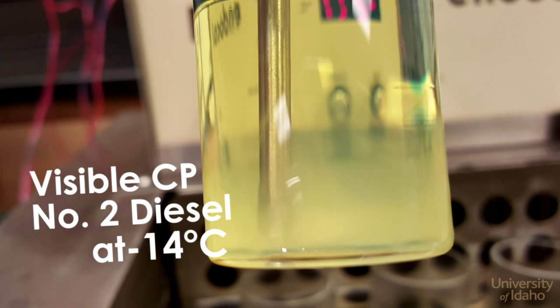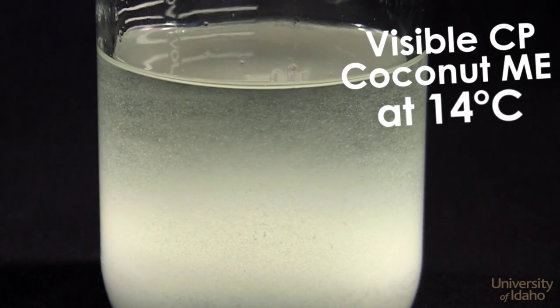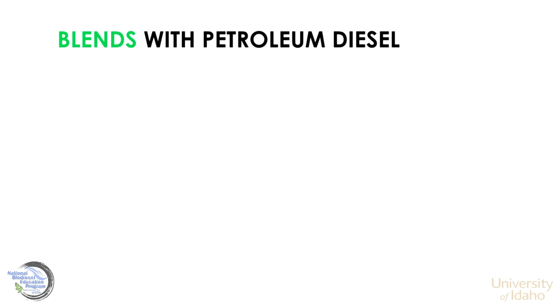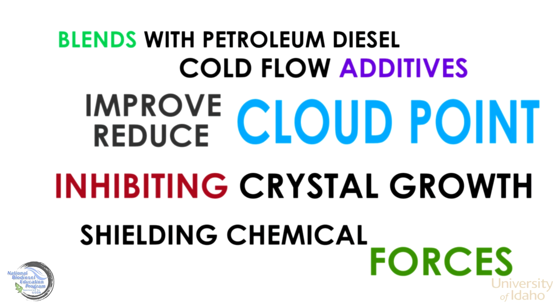Here it is showing the visible cloud point in biodiesels of various feedstocks. Blending biodiesel with petroleum diesel and using cold flow additives can improve or reduce the cloud point by inhibiting crystal growth by shielding chemical forces.